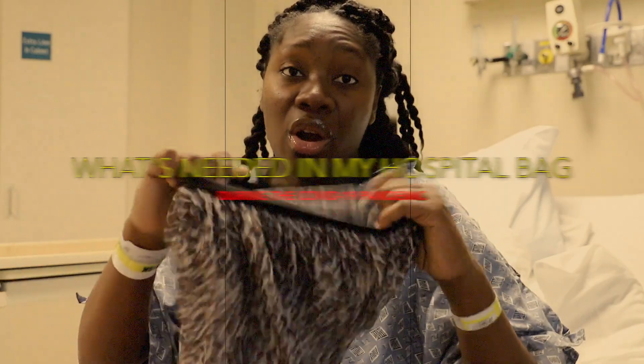Ladies, do not forget your hair scarves! Hi beauties, welcome back to my channel. On today's video I'm going to be showing you guys what I had in my hospital bag — what you need versus what you probably don't need. I actually recorded this entire video while I was in the hospital, just so I can show you guys exactly what you need to bring, especially since we're going through a global pandemic right now.